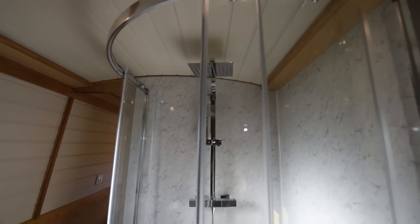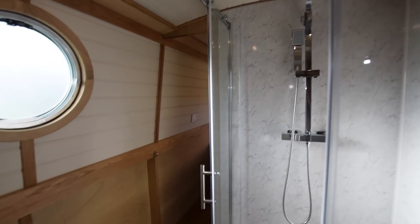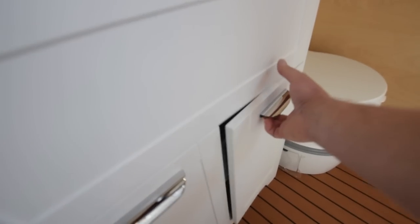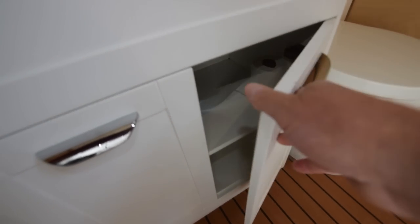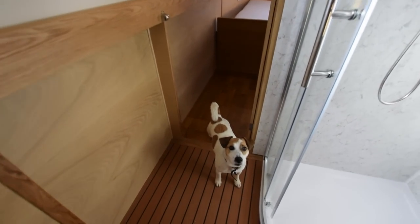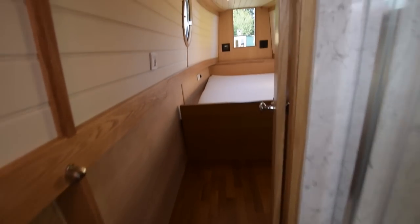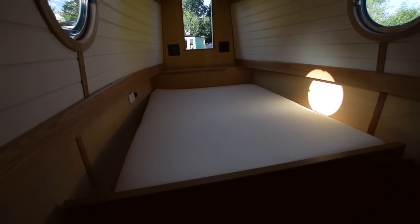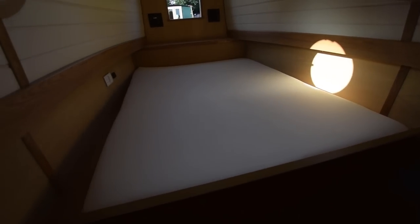Into the bathroom — the floor in here is interesting, it's EVA foam, waterproof and stain-proof. The flooring in the rest of the boat is engineered oak. There's a nice-sized shower with a rain head and a Thetford cassette toilet. There's a lovely big ceramic sink. The bathroom itself is six foot six.